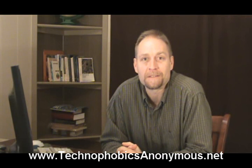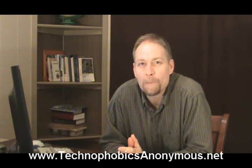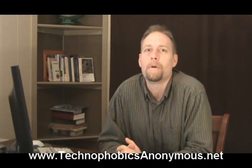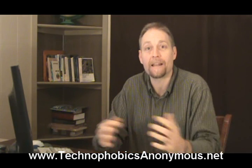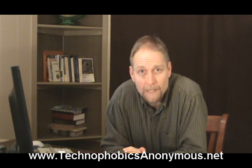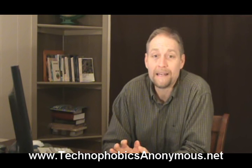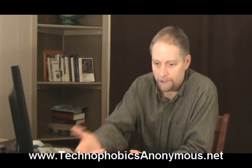Hey, this is Randy Belker with Technophobics Anonymous. Today we're going to be dealing a little bit with open source software. What this means is software where people have opened up the code so that everybody has access to it. Typically open source software is given away for free. There's a lot of this open source software out on the internet, and these programs are many times just as good, if not better, than commercial programs which you buy.